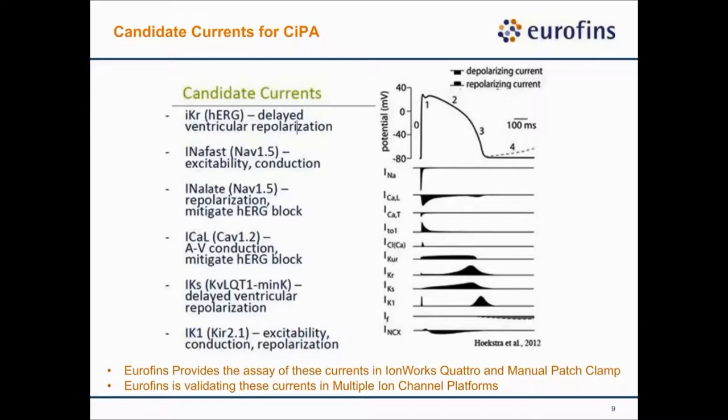For this particular study, I'm going to show you validation data on three different channels: Nav1.5 — both the peak current and late current — the hERG channel, and the Cav1.2 channel on the IonFlux. I should also mention that here at the Eurofins ion channel service team, we offer a monthly service testing eight different cardiac ion channels on the IWorks Quattro and manual patch clamp to evaluate multi-channel effects. We are currently also validating these channels on multiple ion channel platforms, including the IonFlux platform I'll show you shortly.